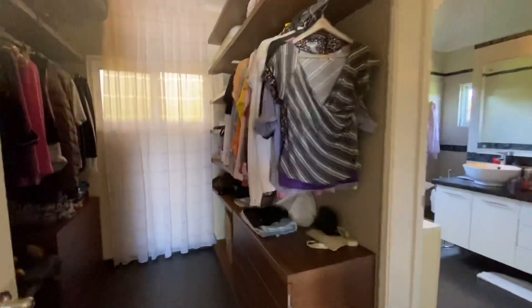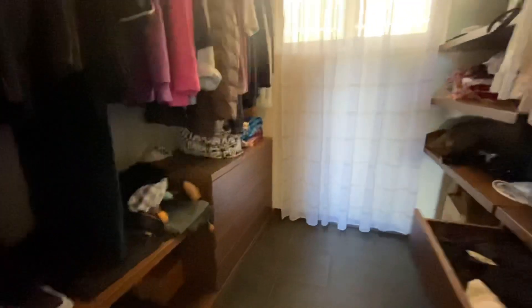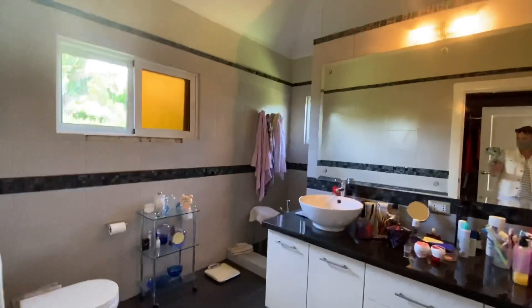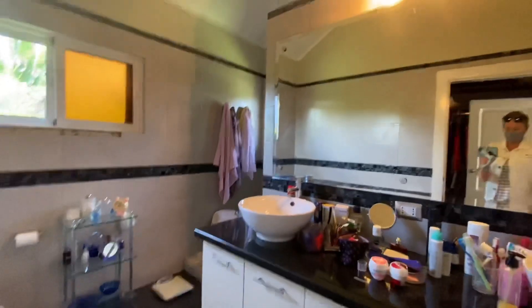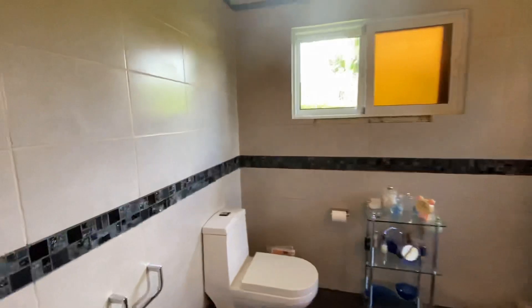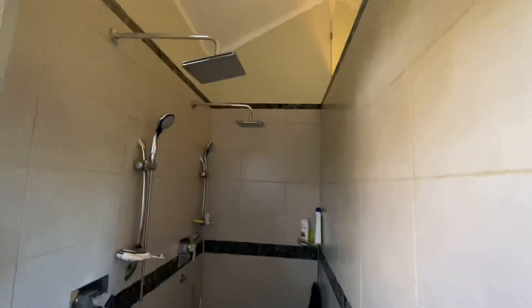You can walk out onto the terrace. Off the master there is a walk-in closet with full cabinetry. The master bath is very large with two sinks, nice tile work, and a double shower with two shower heads.